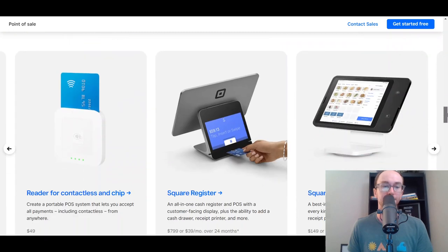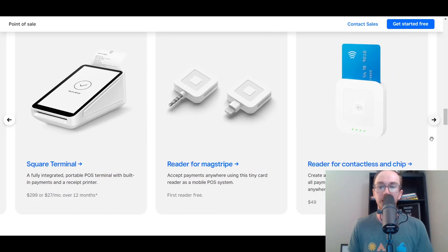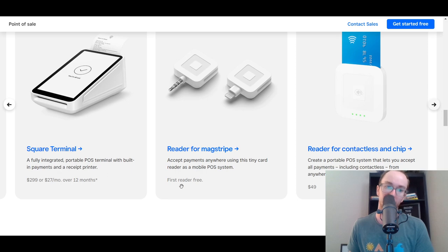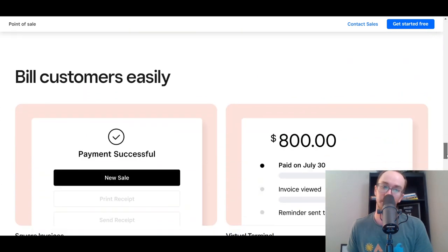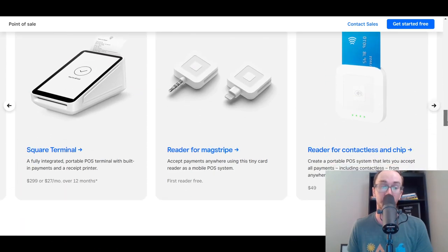Square's hardware lineup includes their readers, the Square Register, the Square Stand, the Terminal, and a reader for mag stripe. The first reader from Square is free, which is great if you want to utilize a free point of sale system.